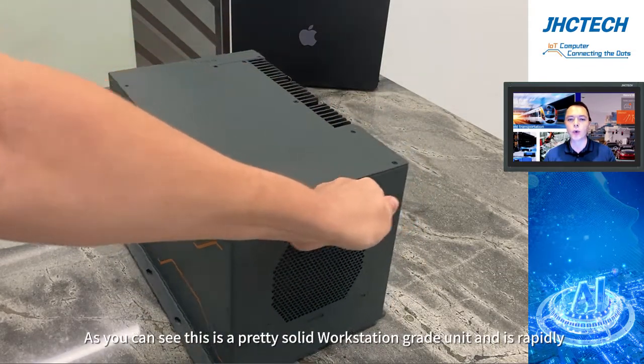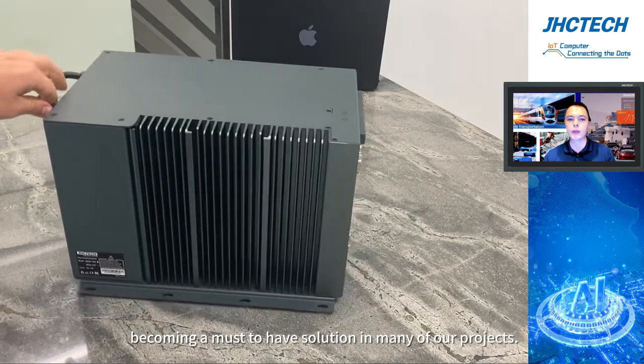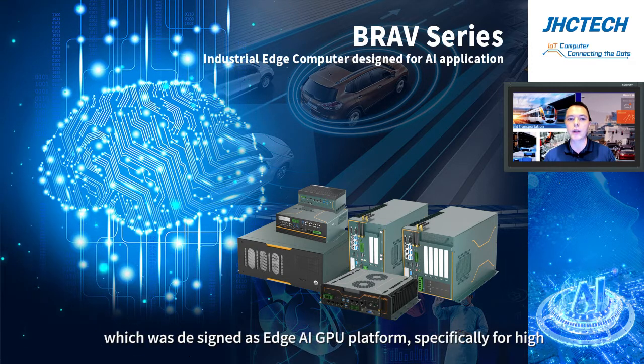As you can see, this is a pretty solid workstation grid unit and is rapidly becoming a must-have solution in many of our projects. This is an advanced model of the BravSeries product line, which was designed as a high-end GPU platform,